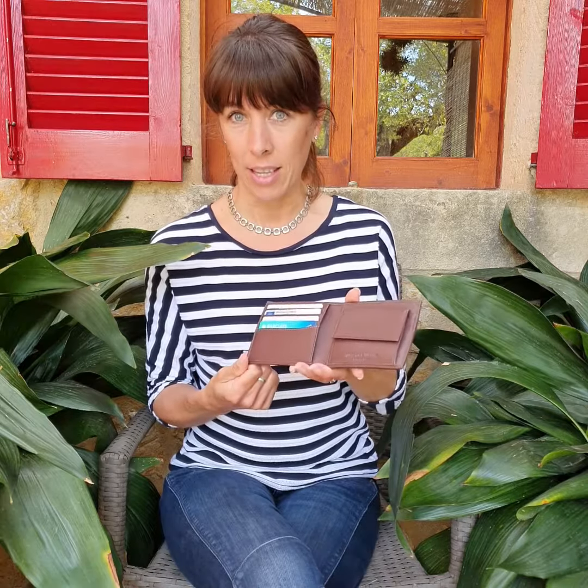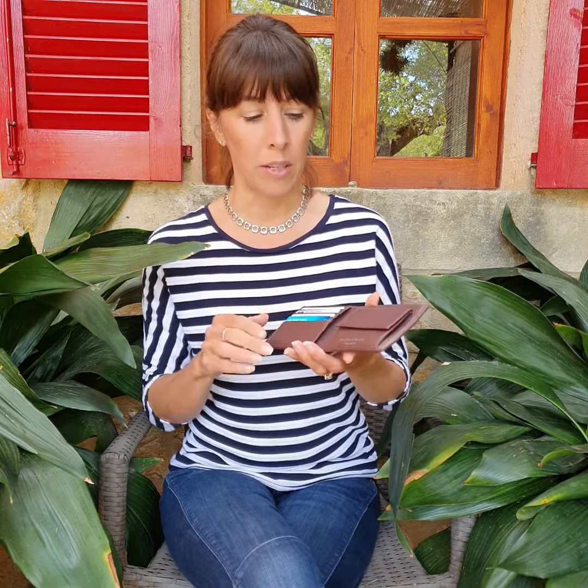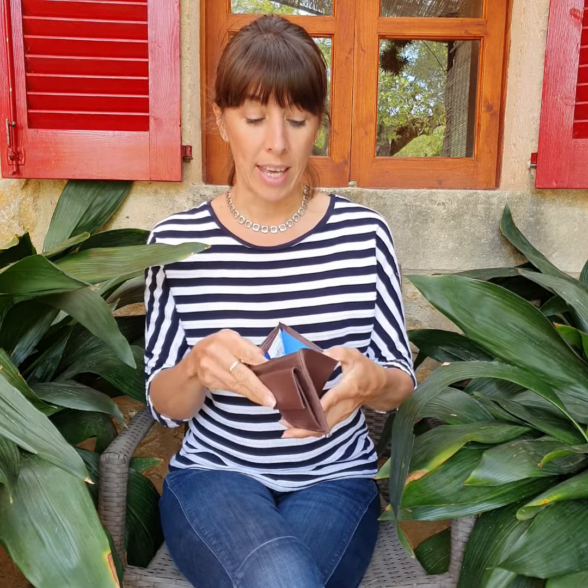I'd never tried a wallet before and I was surprised at how much I really enjoy carrying this wallet. I've got just enough room for the cards that I use all the time, I can carry coins — quite a few coins — in the coin compartment, and I've got cash compartments in the back here.